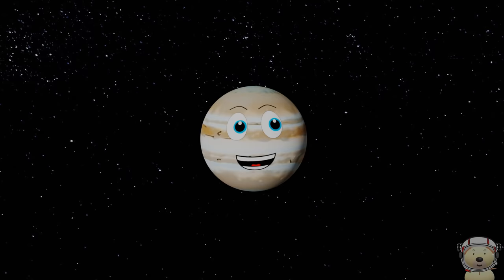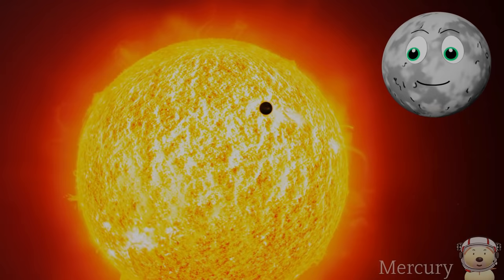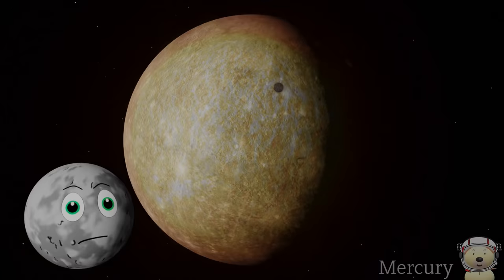Solar system object number 3: Mercury. Hey, I am the closest planet to the sun. If you think that sounds like fun, it is not.